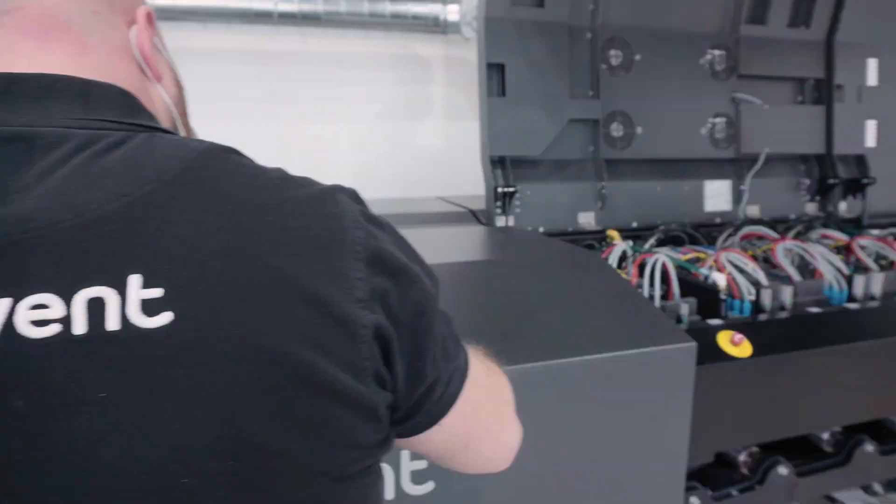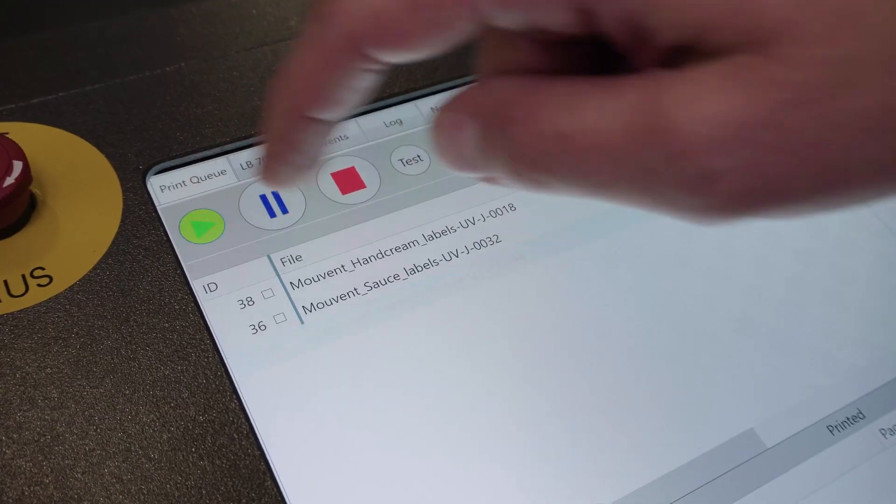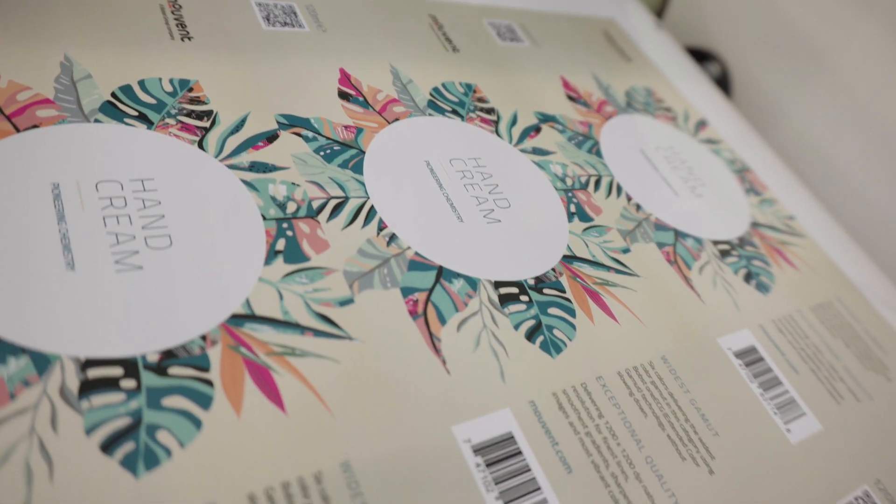MoVent is a Bob's Group company. The way we always say it, it's the digital competence center of Bob's. So everything that has to do with digital printing — in this case labels — is part of the Bob's Group company.